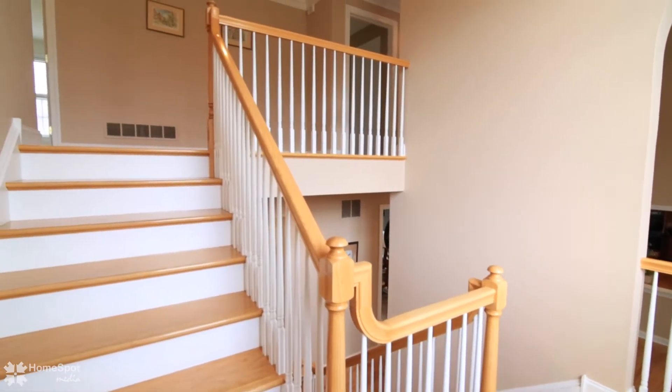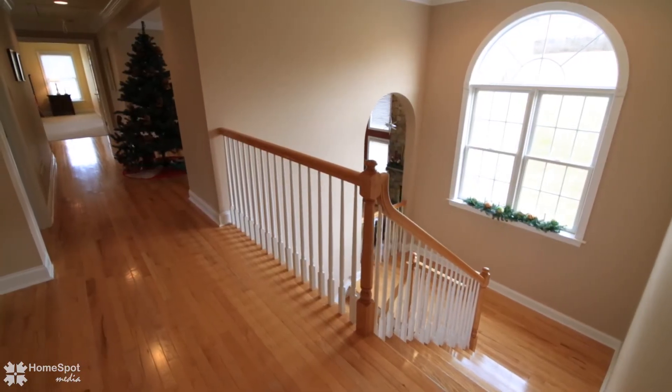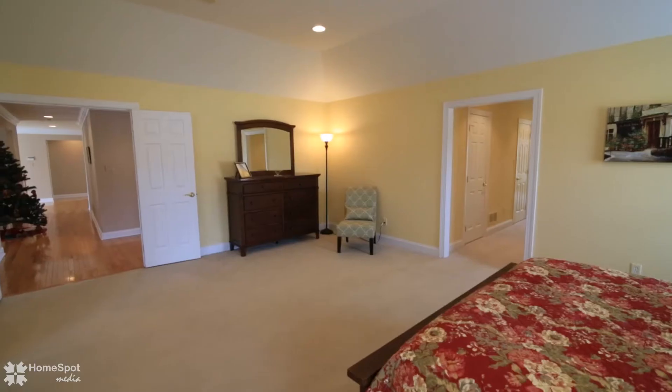Dual staircases lead to the second floor to a beautiful master suite containing five closets, a sitting room, and an en-suite bath.